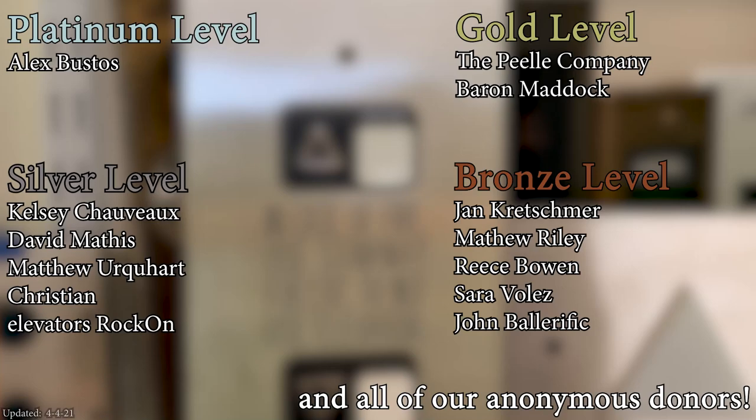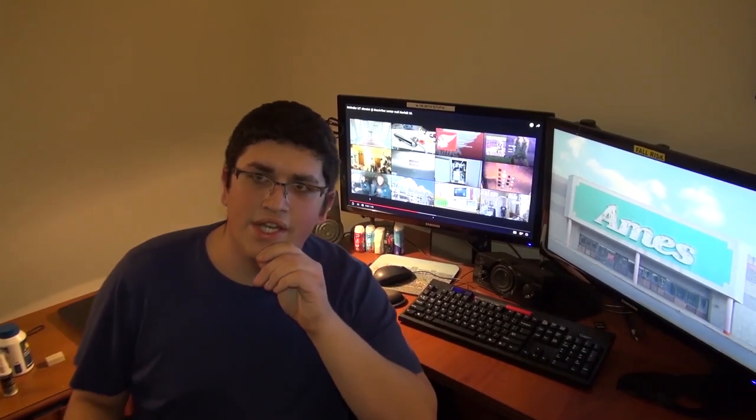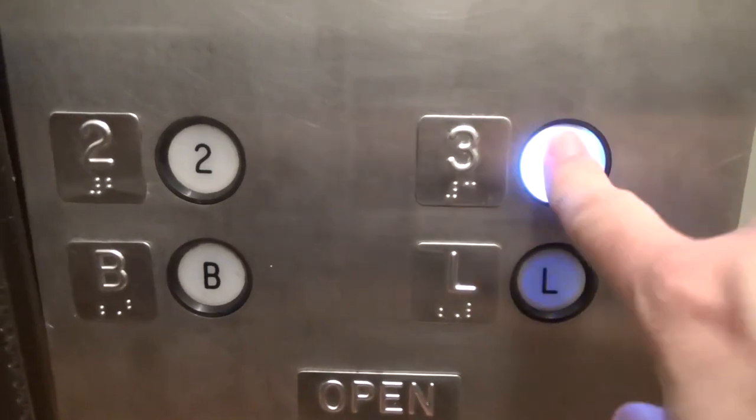A huge thank you to all of my patrons for your support of Elevate Tours. The video's over, but it doesn't have to be. You can always watch more — you know what to do. Click the buttons, and don't forget to subscribe and light up that bell. Until next time. Bye, y'all.